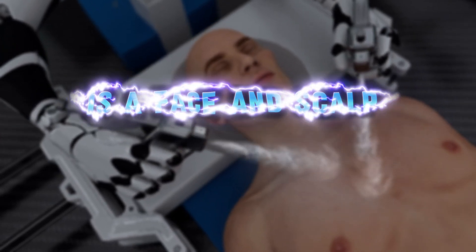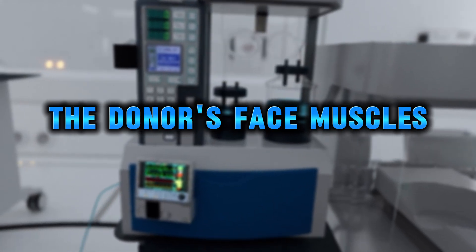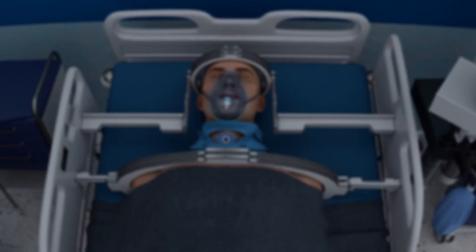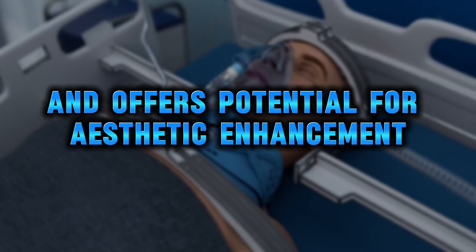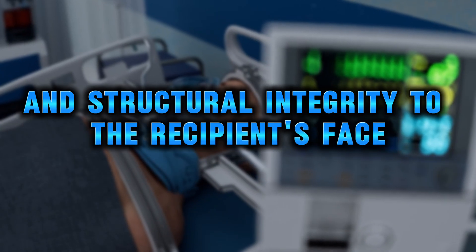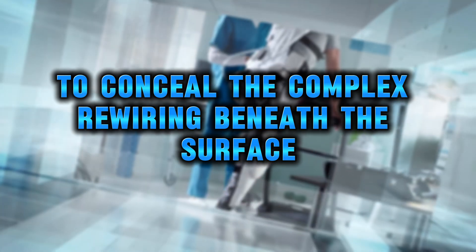The next step is a face and scalp transplant, where all the muscles, soft tissues, and skin are removed from the recipient's face, and the donor's face, muscles, and soft tissues are precisely transplanted in their place. By transplanting younger donor tissues, the procedure reduces the probability of tissue rejection and offers potential for aesthetic enhancement, particularly when the donor is significantly younger than the recipient. It also restores functionality and structural integrity to the recipient's face and rejuvenates its appearance. BrainBridge then carefully sutures the skin to conceal the complex rewiring beneath the surface.